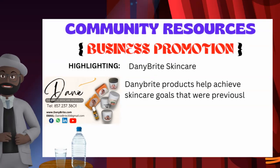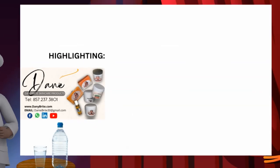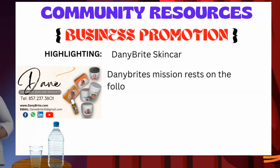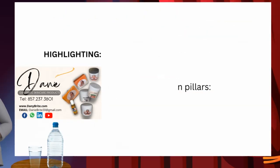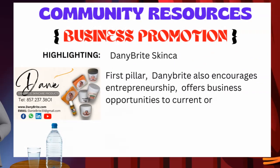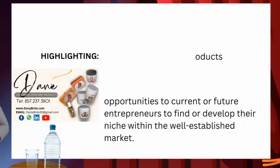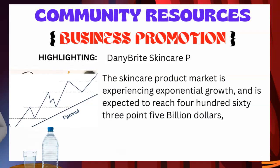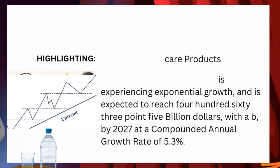Dani Bright products help achieve skincare goals that were previously thought of as unrealistic. Dani Bright's mission rests on four main pillars. First pillar: Dani Bright encourages entrepreneurship, offering business opportunities to current or future entrepreneurs to find or develop their niche. The skincare product market is experiencing exponential growth and is expected to reach 463.5 billion dollars by 2027, at a compounded annual growth rate of 5.3%.